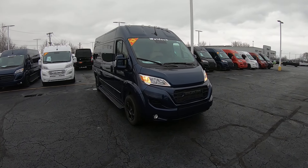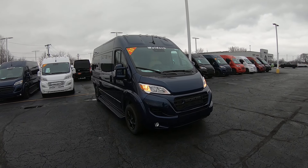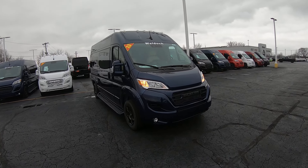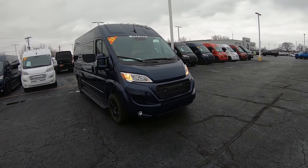Hello everybody, Lucas Purden here from Paul Sherry Conversion Vans in beautiful Piqua, Ohio. Today I'm going to highlight a new arrival to the dealership, stock number 31081T. It's a 2023 Ram ProMaster high roof 9 passenger Waldoch Conversion Van.